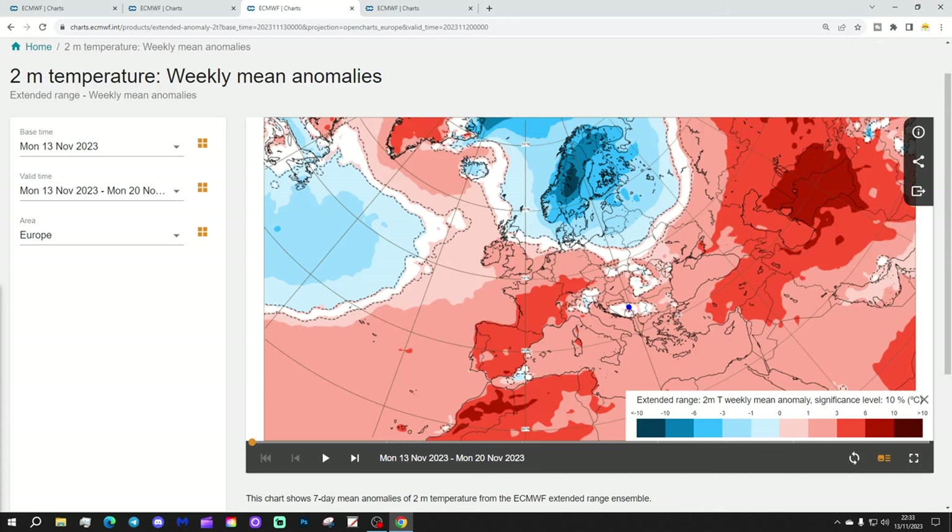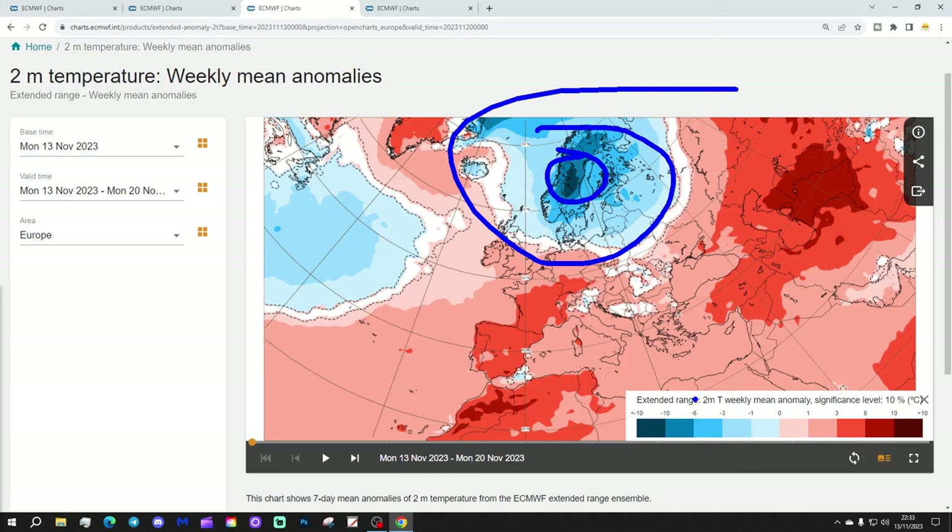Temperature anomalies this week look quite mild across most parts of Europe, but with one big exception — the far north. From Denmark northwards through the Baltic Sea states of Latvia, Estonia, Lithuania, and into far northern Poland, it's cold. It gets colder still as we move up into Scandinavia — central parts of Sweden will be seeing temperature anomalies 10 degrees or more below average in those deep blue shades. It's quite unusual to see such an extent of cold on these charts.